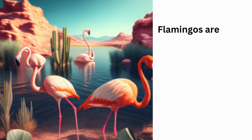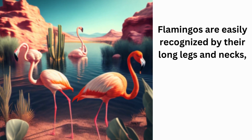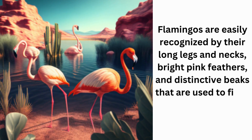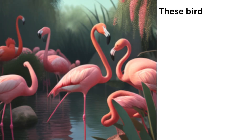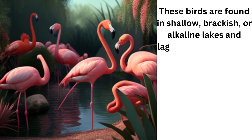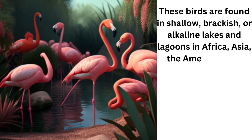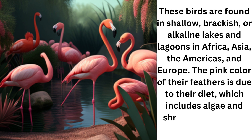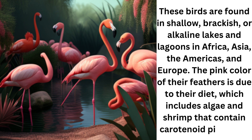Flamingo. Flamingos are easily recognized by their long legs and necks, bright pink feathers, and distinctive beaks that are used to filter food from water. These birds are found in shallow, brackish, or alkaline lakes and lagoons in Africa, Asia, the Americas, and Europe. The pink color of their feathers is due to their diet, which includes algae and shrimp that contain carotenoid pigments.